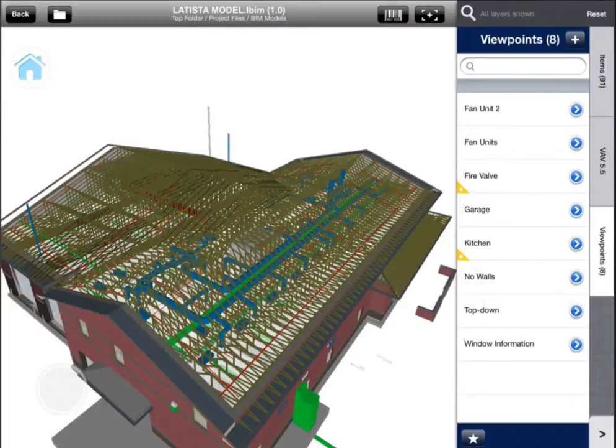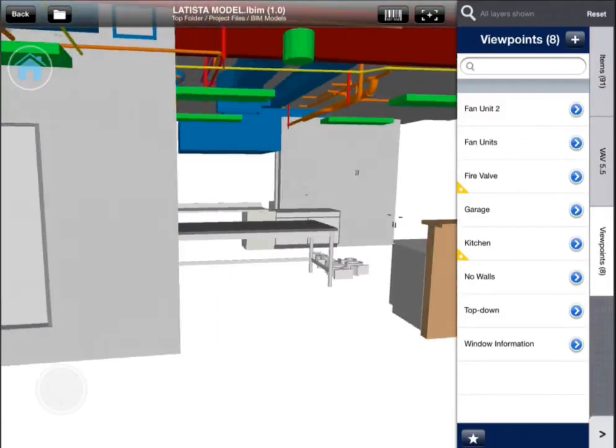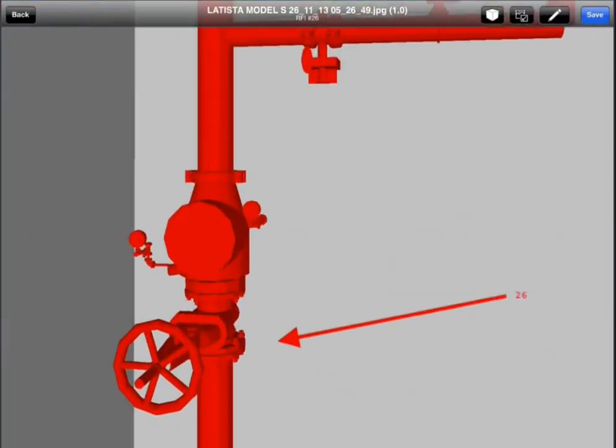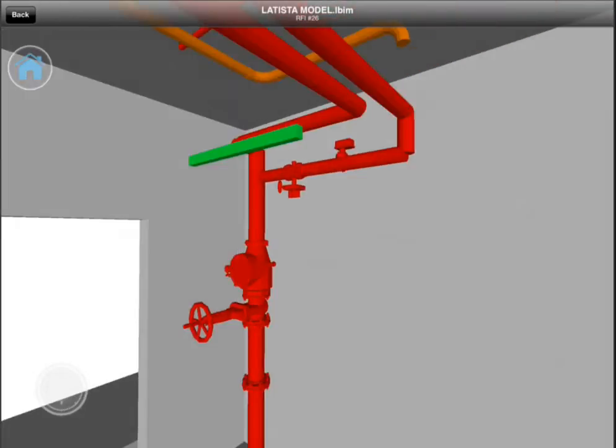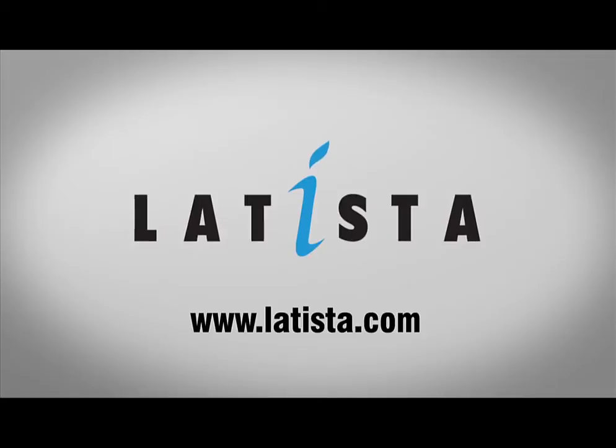Latista for the iPad is already an invaluable tool in the field, giving your team access to the information they need to identify and resolve issues, complete inspections, and commission complex equipment quickly. Latista with BIM takes this even further, fully integrating BIM with the market-leading field management solution.